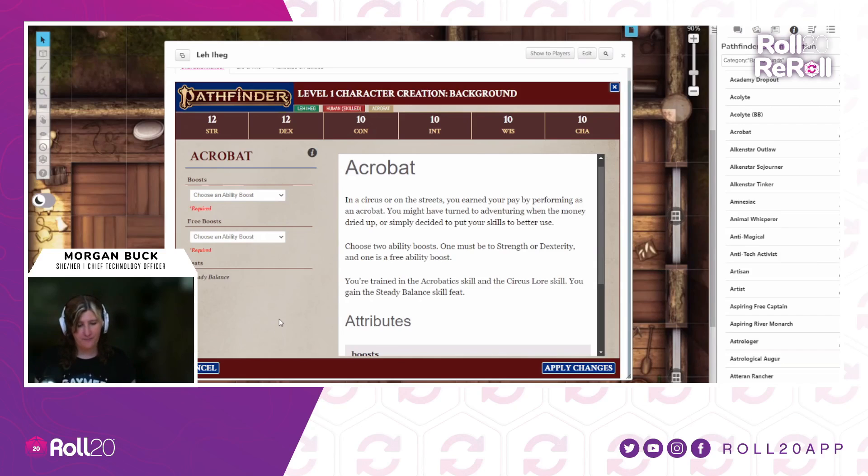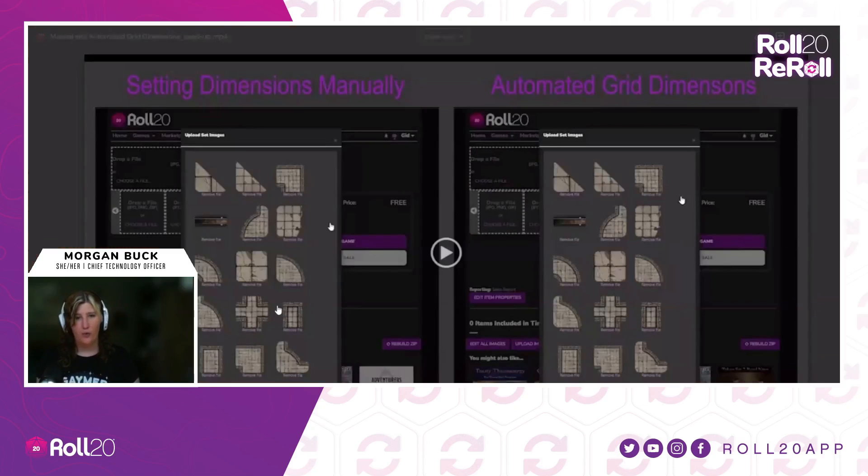We've got some things that we've been working on specifically for content creators. One of the things that plagues folks who put map content up on our marketplace is how hard it can be to get big map packs set up with the appropriate pre-built grid dimensions, something they pretty much have to go in through manually. So we've created a bit of an automated process here that we're hoping will speed that up and help more map makers get stuff on Roll20 faster.